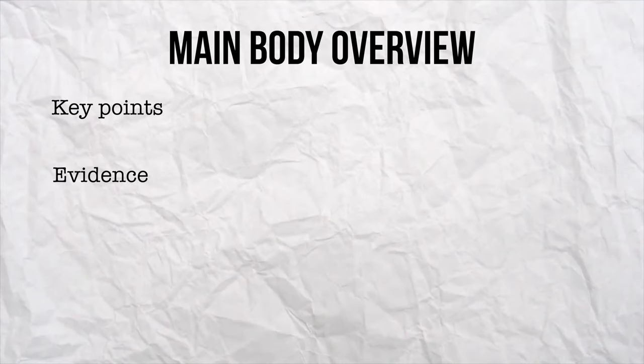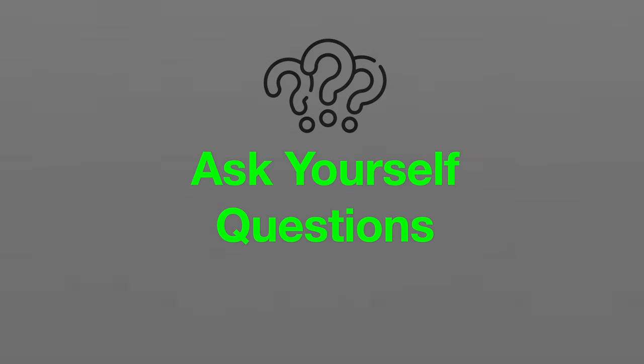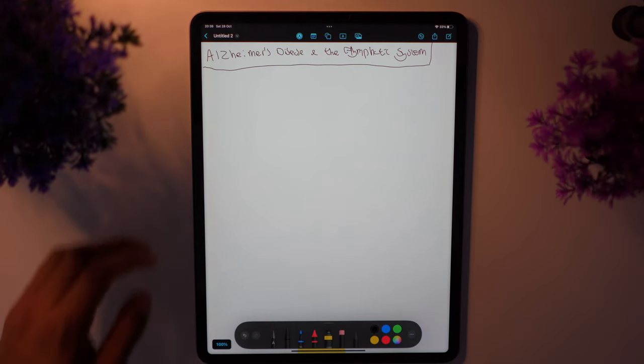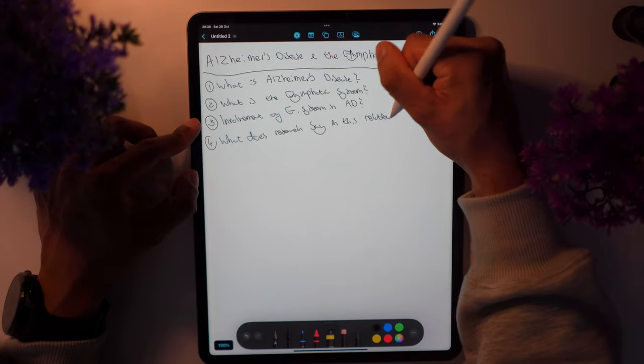For the main body of the essay, you want the final structure to consist of the key points, the evidence, critical analysis, and relation to the essay title. But before you get to this stage you need to build the foundations, just like you did for the intro. The best tip I can give is to list a series of questions for each paragraph of the main body. For example, one paragraph of my dissertation had a subheading called 'Alzheimer's disease and the glymphatic system.' Under this heading I initially wrote down questions like: what is Alzheimer's disease, what is the glymphatic system, how is the glymphatic system involved in Alzheimer's disease, and what research shows this relationship. It takes seconds to think of these questions, but writing the answers would net you a lot of important content for your essay.